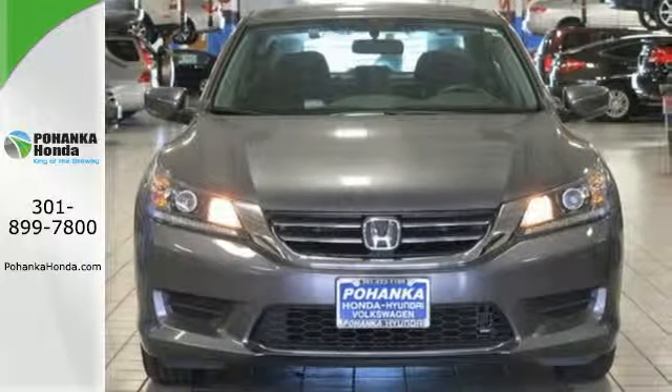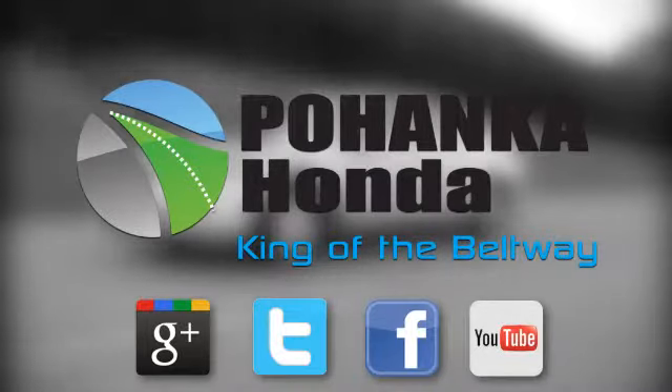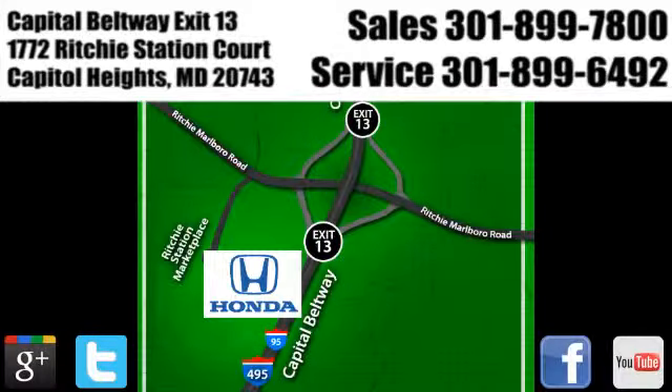Test drive this one today. Visit Pohanka Honda, King of the Beltway, today. We're conveniently located on the Capitol Beltway at Exit 13, 1772 Ritchie Station Court in Capitol Heights, Maryland.